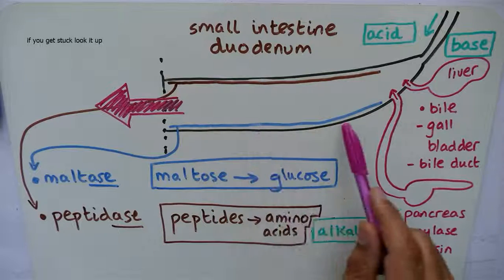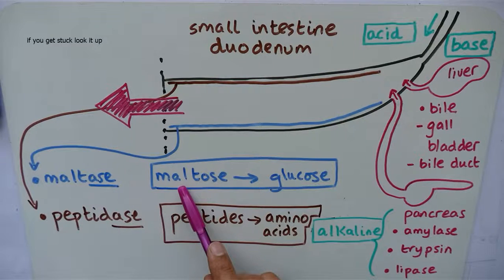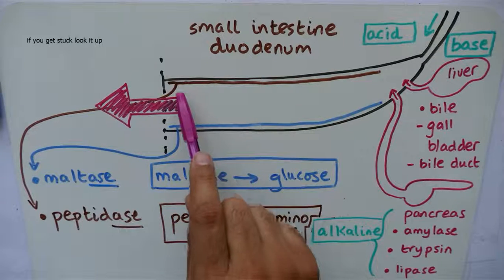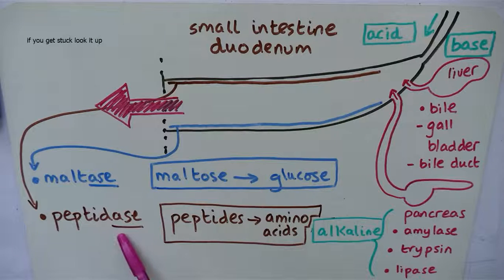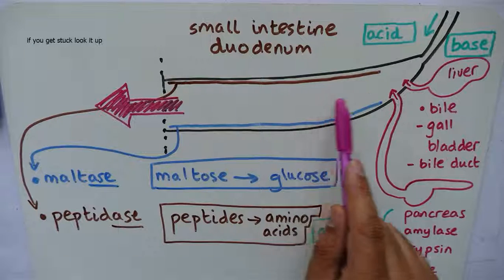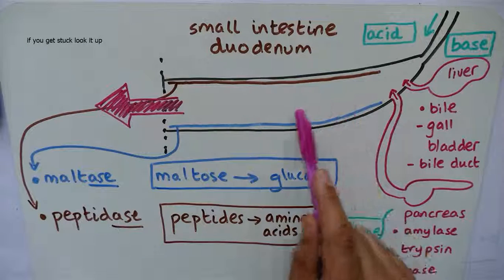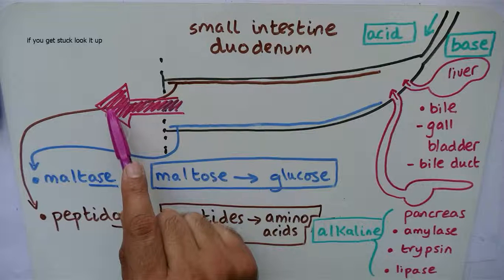The duodenum releases maltase, which turns maltose into glucose — glucose is very useful as we use it for energy in our bodies. The duodenum also secretes peptidase, which turns peptides into amino acids. As the food goes down, it's getting broken down from large insoluble molecules into small soluble molecules, and then it continues its journey into the second part of the small intestine.